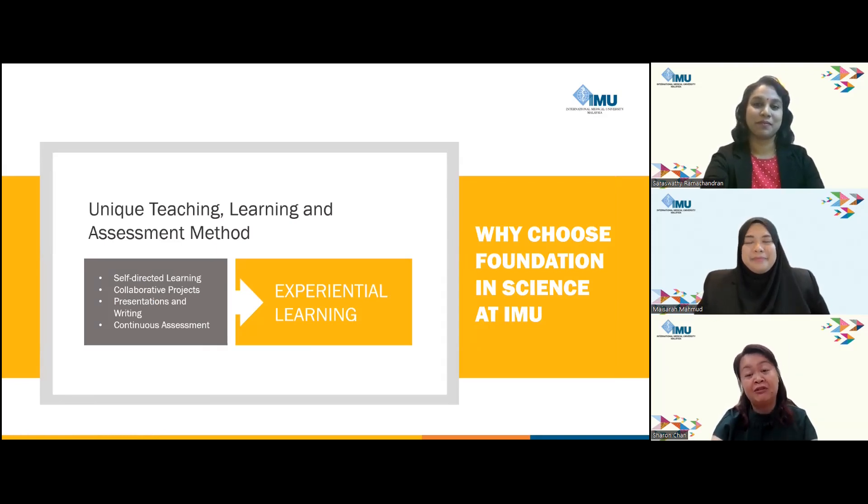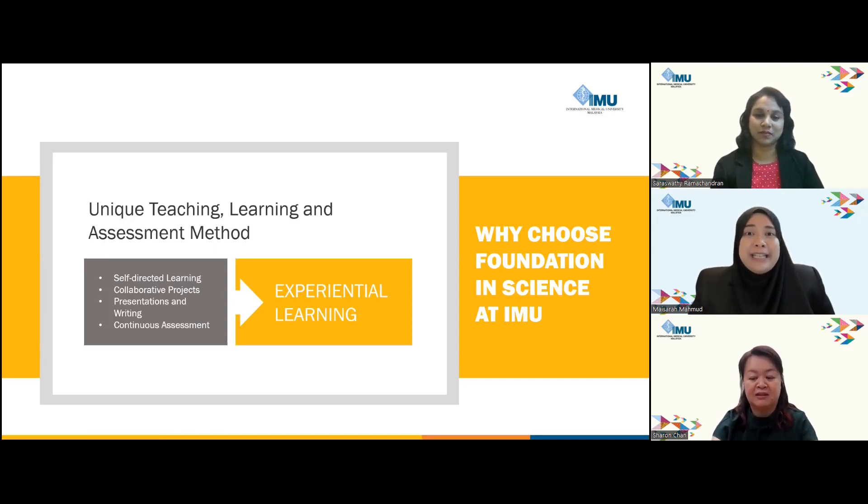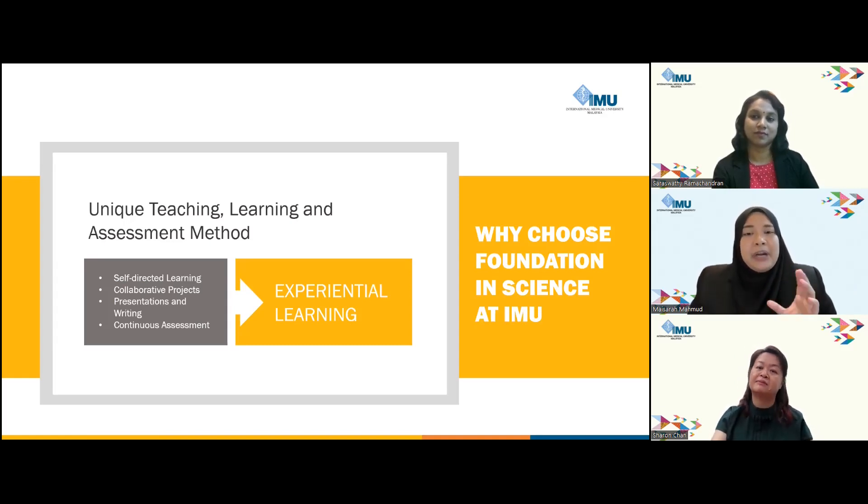How is experiential learning emphasised at IMU? Beyond continuous assessment, we embrace self-directed learning where individuals take charge of their own education journey. You will notice a self-directed session in your timetable providing flexibility to learn at your own pace. We are mindful of the potential challenges associated with it, such as a feeling of isolation. To address this, we have incorporated collaborative projects into our in-course assessment. These projects foster teamwork, presentation skills, and writing proficiency, creating a dynamic learning environment that encourages peer interaction and support.